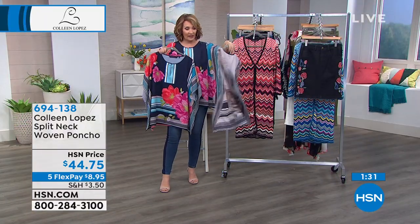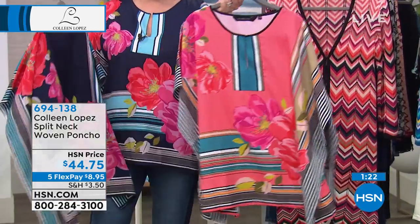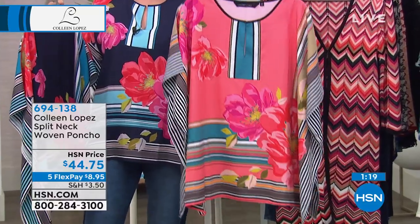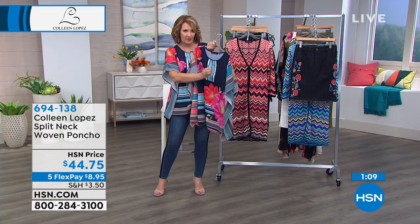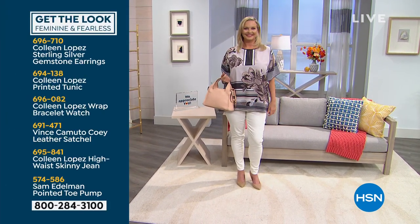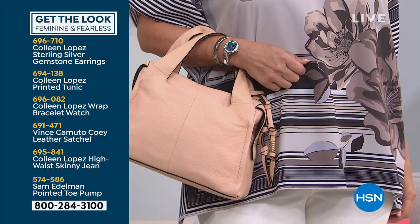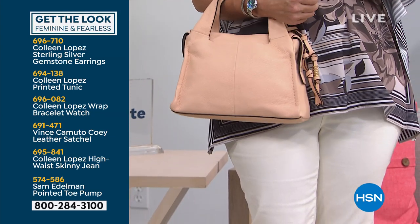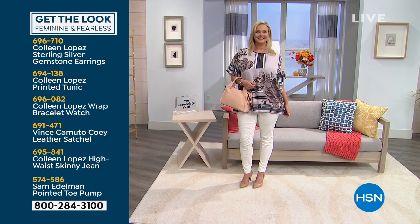The black version has soft whites, creams, tans, and mocha with black. The coral has blues, pinks, oranges, shades of coral, a hint of soft olive, and black. Each color has white in it — Laura's black version looks smashing with our white jean. For Laura's feminine and fearless look: a gemstone earring, the tunic, my favorite wrap watch, a Vince Camuto leather satchel, my highway skinnies, and a Sam Edelman pointed toe pump. Mix and match to your heart's desire.